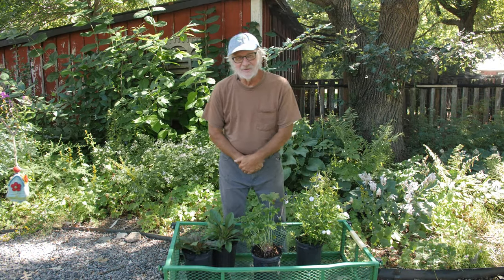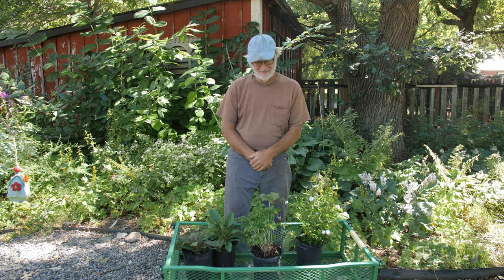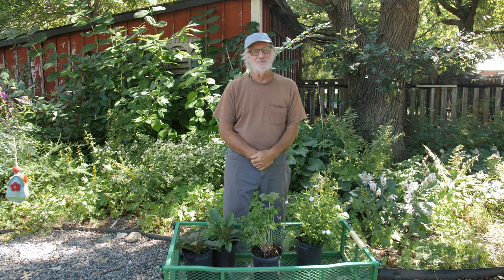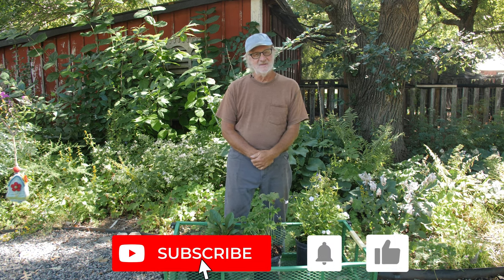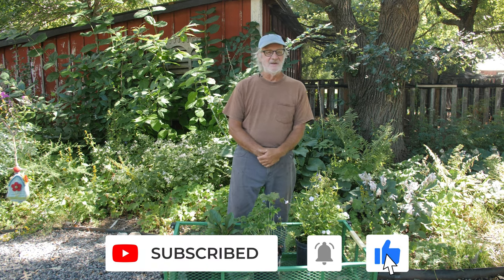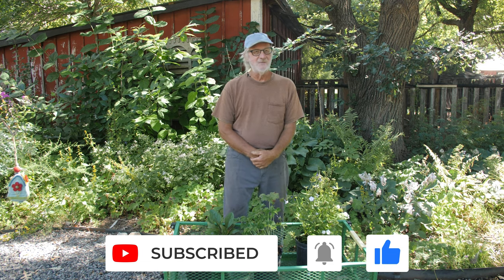Hi everyone, Roy here at Northwind. It's a quiet Sunday and I've got some plants in front of me. I've just been watching our customers walk through the benches, thinking how in the world can anyone make any decision about buying anything when we don't really know what any of these plants are, what they do, and how they perform together. I have great empathy for people shopping for plants.